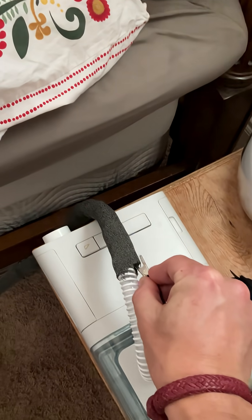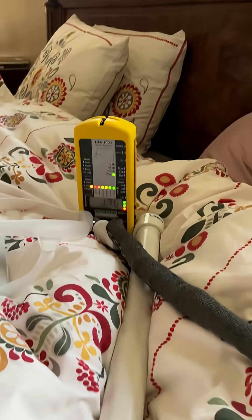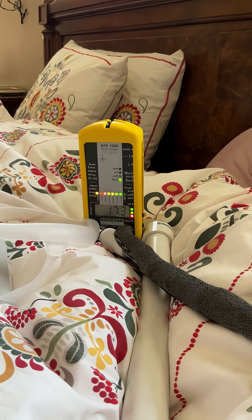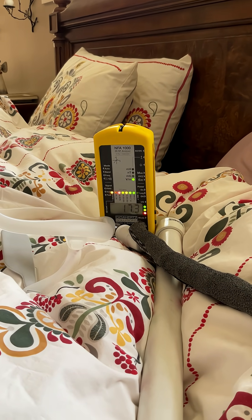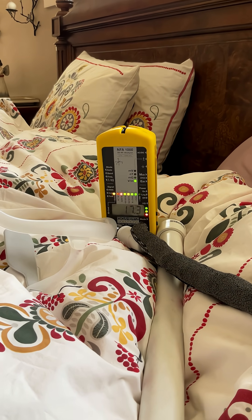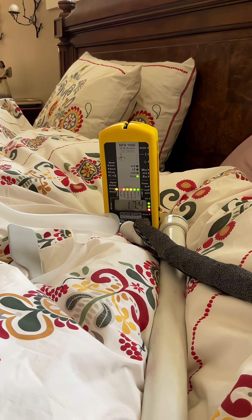You can hear the change in the meter, and now we're down to about 17 volts per meter. This isn't going to take all of the electric field away, but if you do have to use your CPAP, this is going to reduce that burden on your body and should help your sleep quality overall.